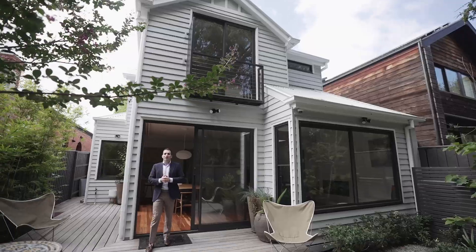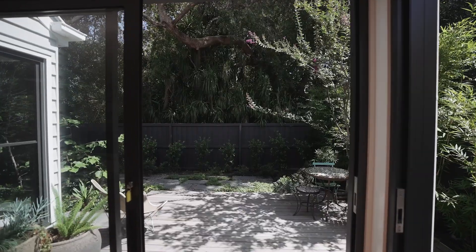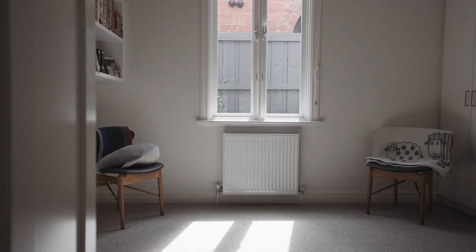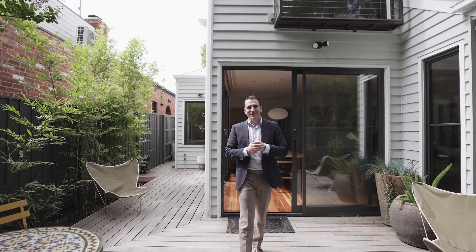And what seals the deal? A home of true substance, effortless style, and incredible space — in a location to last you a lifetime. Your stunning new chapter awaits. I'm Michael Derren from White Fox and I look forward to seeing you soon.